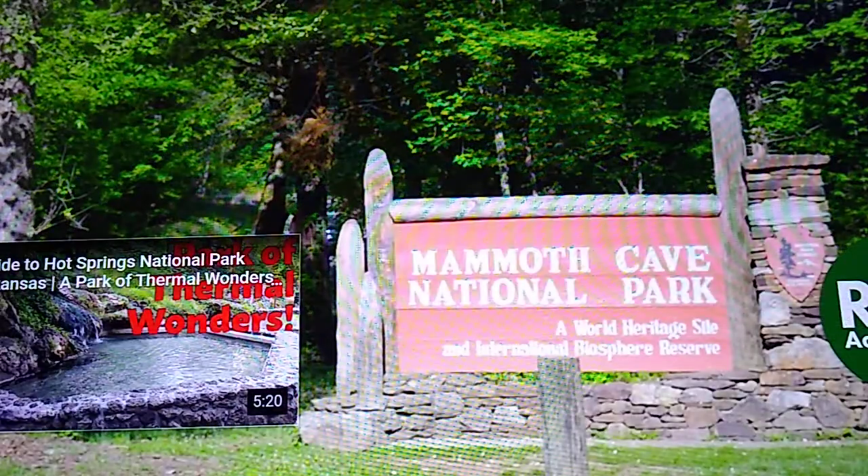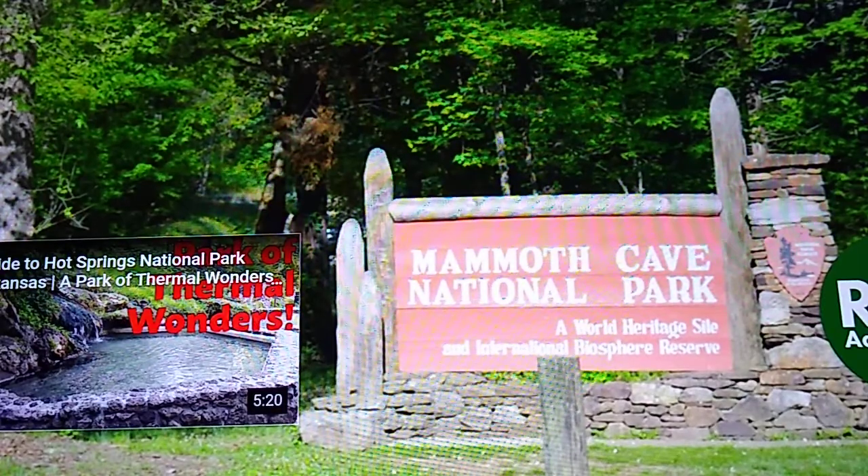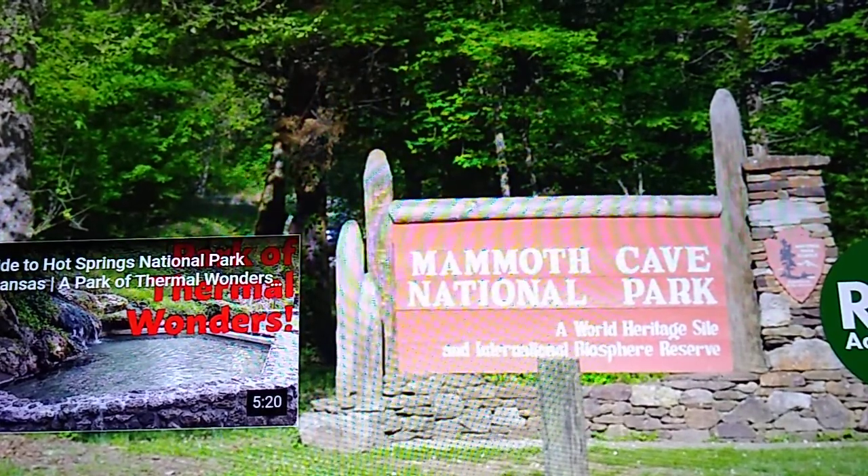Mammoth Cave National Park is so much more than just a cave. An extensive historical legacy that spans from the first Native Americans that stepped foot in the cave to the visitors that tour the cave today makes Mammoth Cave a great place to check out both above and below ground.